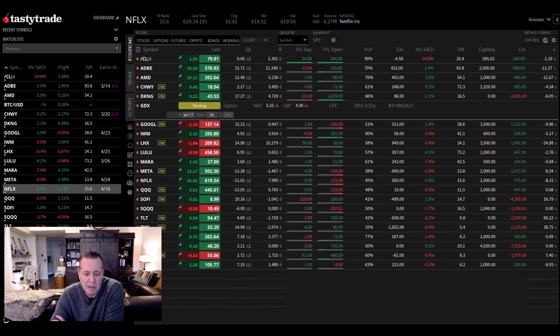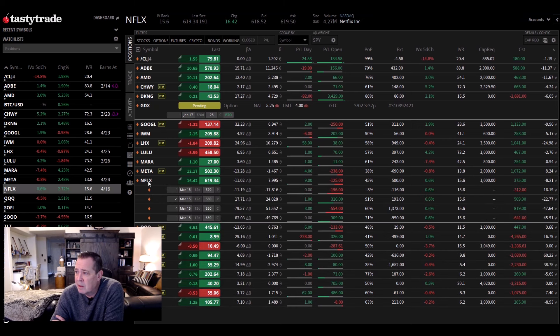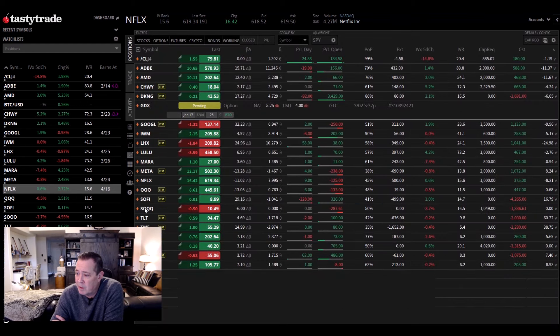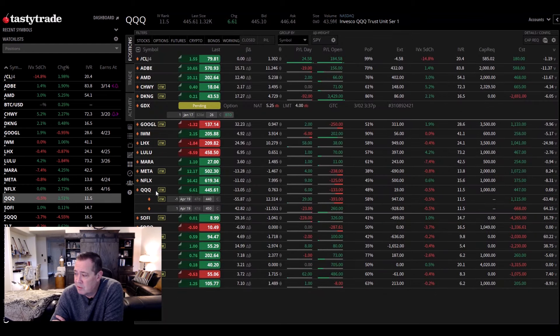My target for Netflix is 600 and it's at 620, so we're in that range but a little bit high. You can see it's at the upper end of the Bollinger Band and the upper end of the channel that we've got drawn for it. The QQQs — I've got to have some negative trades on. So I did a put spread in the QQQs and we're a little bit under, but that's kind of a hedge against the rest of the portfolio.